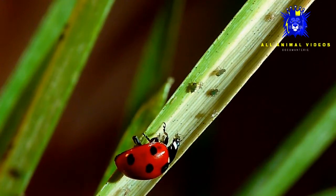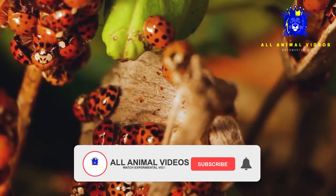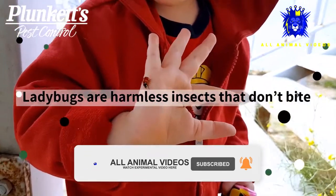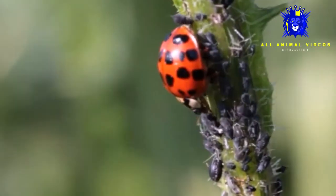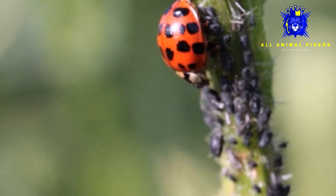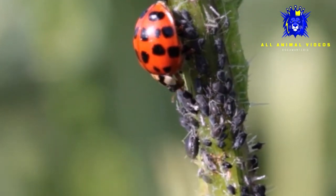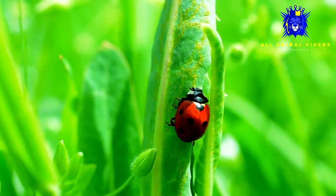In many cultures, ladybugs are considered good luck. Most people like ladybugs because they are pretty, graceful, and harmless to humans, but farmers love them because they eat aphids and other plant-eating pests. One ladybug can eat up to 5,000 insects in its lifetime.